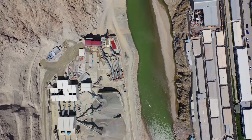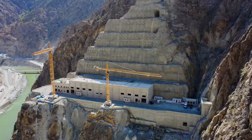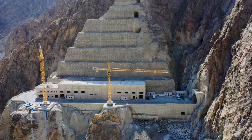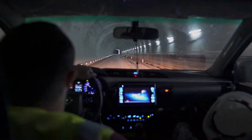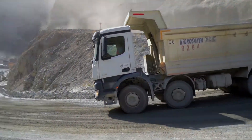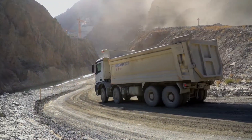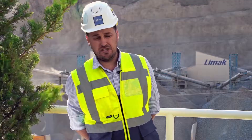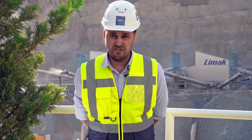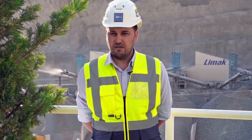The dam has an installed capacity of 558 megawatts. We have three turbines in our power plant where electricity will be produced. In this project, we bored a 16.5-kilometer tunnel in just one and a half years. We provided employment for approximately 5,000 people. This project as a whole is an important opportunity and learning experience for junior engineers and other employees.